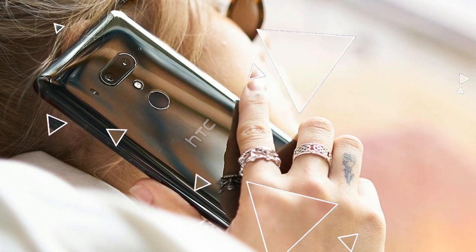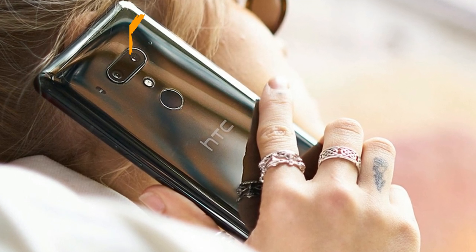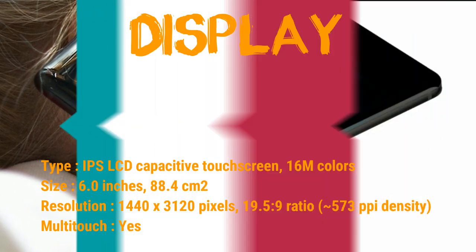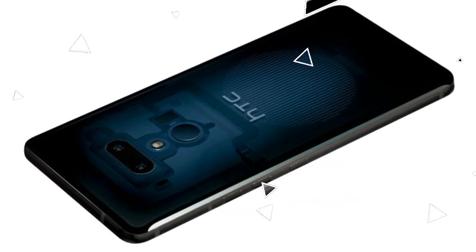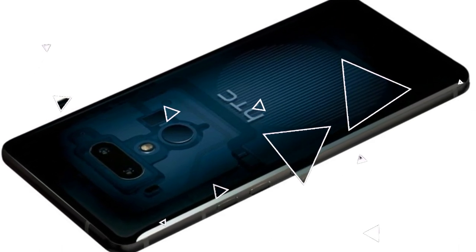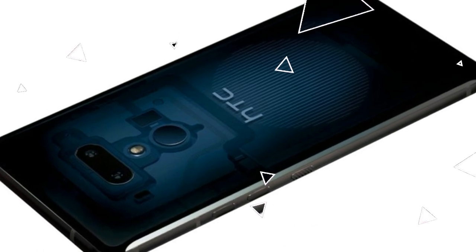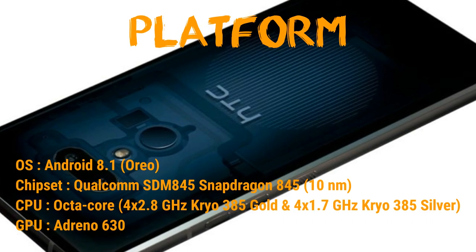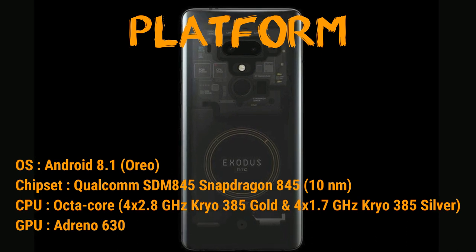Display: IPS LCD capacitive touchscreen, 16M colors, 6.0 inches, resolution 1440x3120 pixels, that is 19.5:9 ratio, giving an insane 573 PPI density, multi-touch yes. Platform: Android 8.1 Oreo, chipset Qualcomm SDM845 Snapdragon 845.